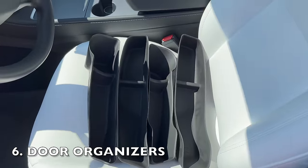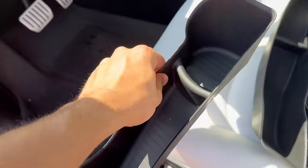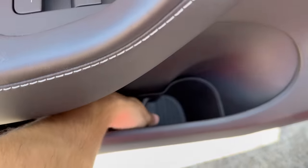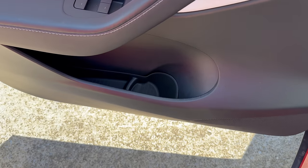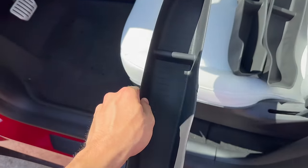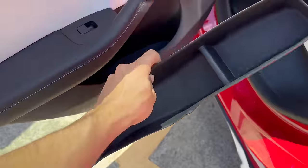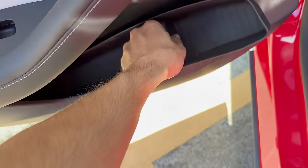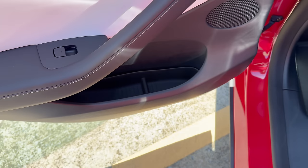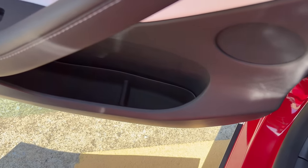These door organizers are a hidden gem. They're all about optimizing the storage space in your door, designed to hold all of your essential items like water bottles, napkins, hand sanitizers, and even small umbrellas. These door inserts also serve as a safeguard for your door slots, protecting them from scratches. No more worrying about items sliding around or creating unnecessary noise while you're driving. Cleaning them is a piece of cake — they're easily removable, allowing you to rinse them with water or give them a quick wipe with a wet towel.